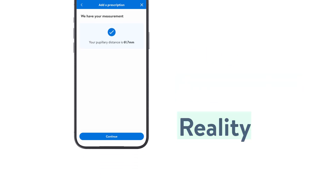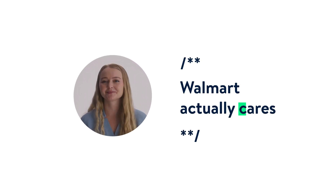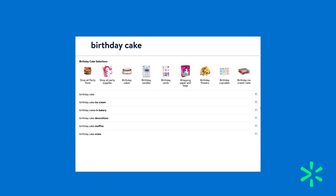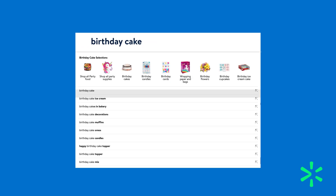I think that this is pretty awesome that Walmart actually cares about this stuff. One product I'm currently working on is called the Discovery Assistant — Walmart's very first attempt at allowing a customer to search for something without actually knowing what they need.